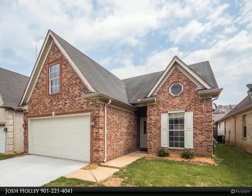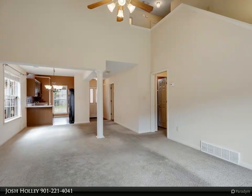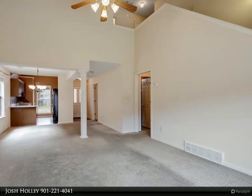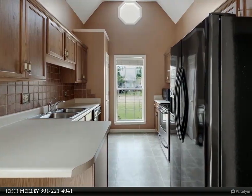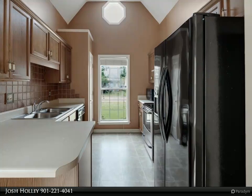Master bath offers walk-in closet, double vanities, corner whirlpool tub with separate shower. Refrigerator and washer/dryer stay with the home. Fully fenced-in backyard, back patio, and much more. For more information, review the details below or contact Josh Holley.